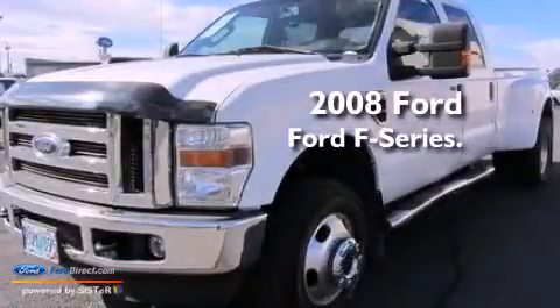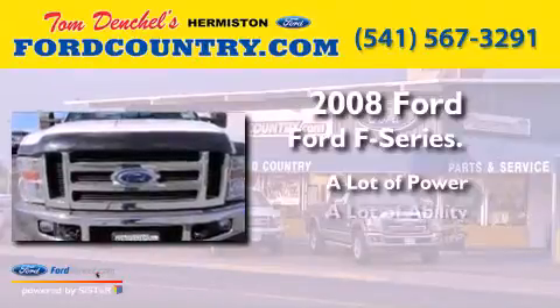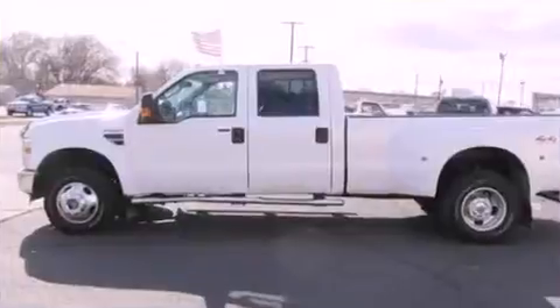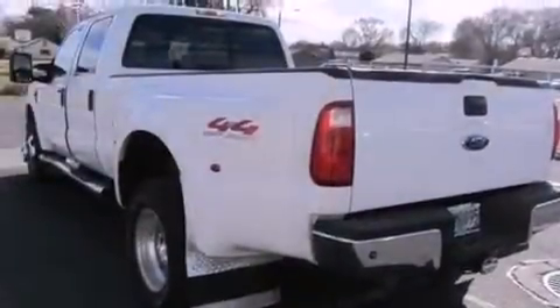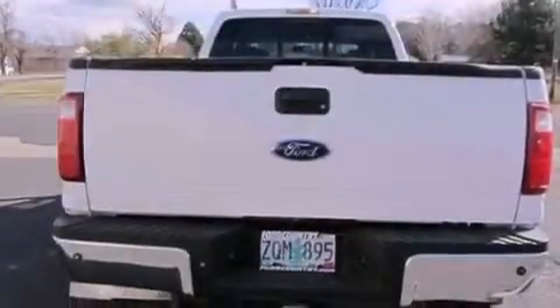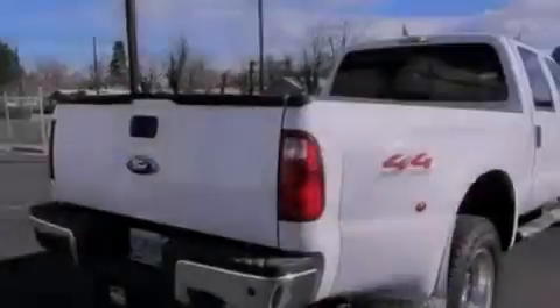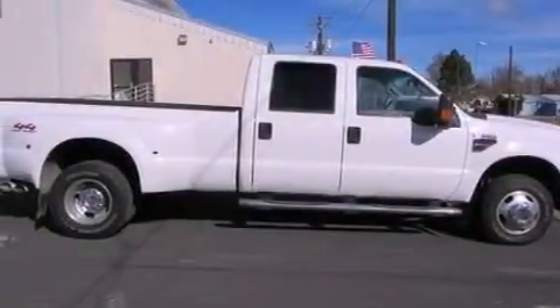This is a 2008 Ford F-Series. All of the following features are included: alloy wheels, dual power seats, cruise control, a premium sound system, a leather interior, a trailer hitch receiver, running boards, an anti-lock braking system, air conditioning with automatic climate control, and a sunroof that enables you to fill the cabin with fresh air at the push of a button.